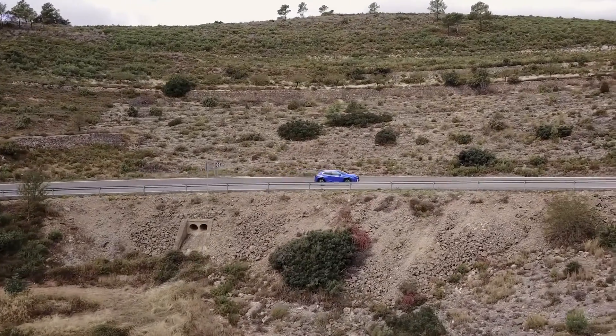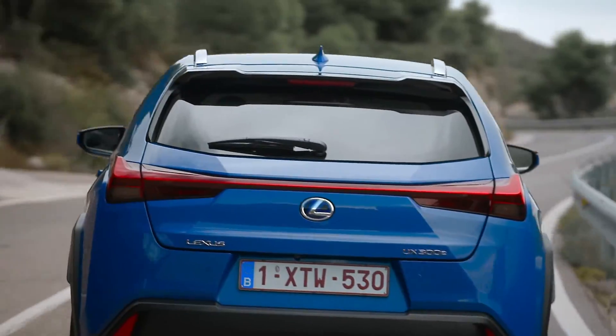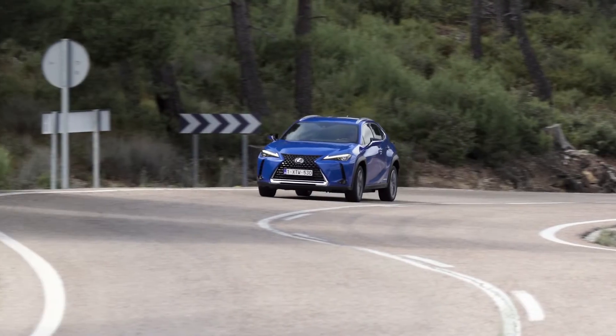Hello everyone. The following is the Lexus 2025 model just announced by the company. Let's see what's new in it.